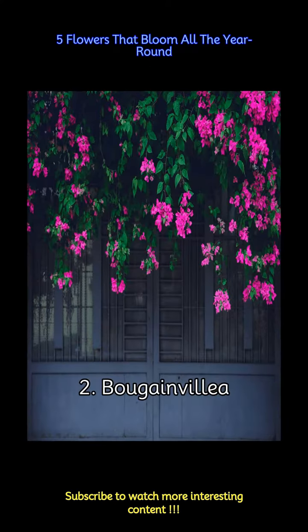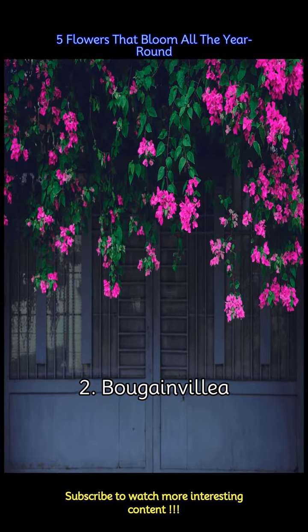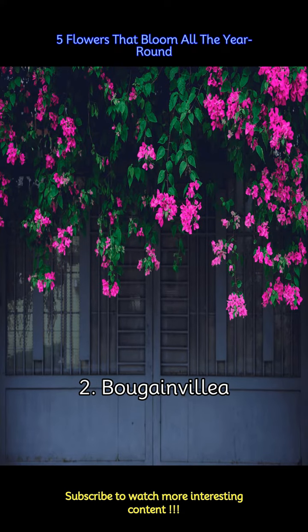This vibrant flowering vine is a popular choice for warm climates. The colorful bracts that most people think of as flowers actually come in a wide range of colors, from purple and red to orange, white, and even yellow. True flowers are small and inconspicuous.